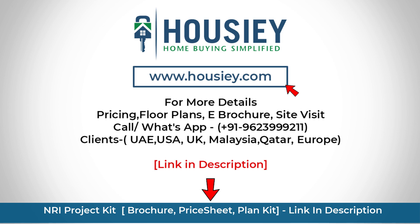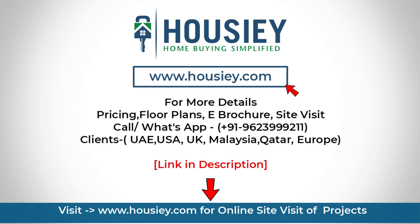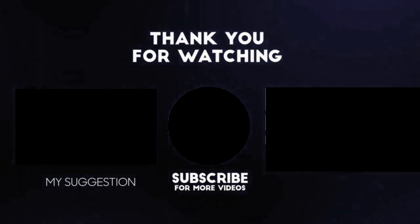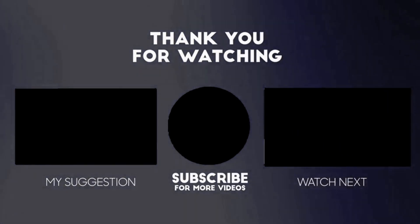Our NRI clients can also connect with us on the same number. And at last, if you like this video and want to watch more such project unboxing videos, subscribe to our channel now.